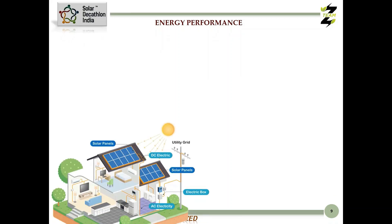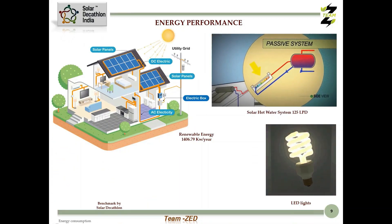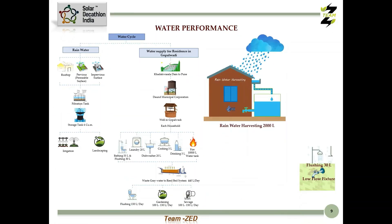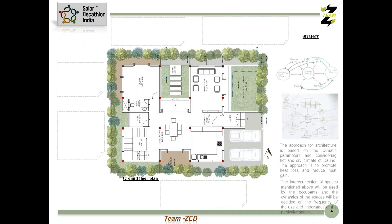We have achieved an EPI of 35.69, which is less than the target benchmark mentioned in the Solar Decathlon Challenge. Use of potable water is reduced with the help of rainwater harvesting, low flow fixtures, and wastewater management through a reed bed system.